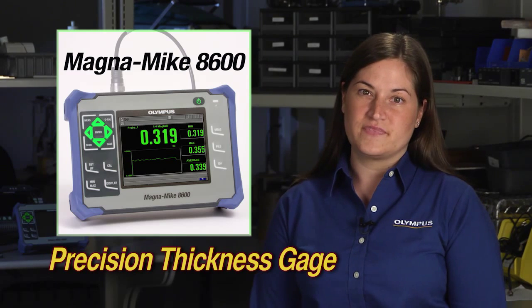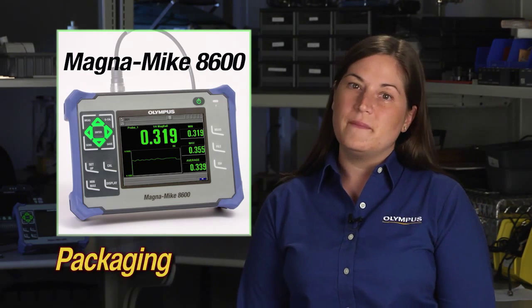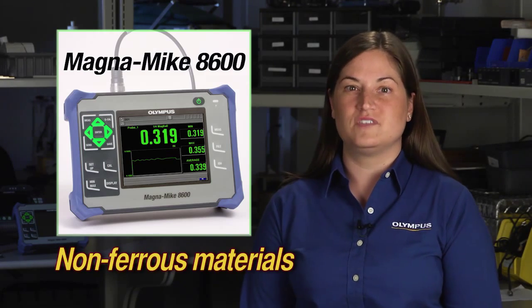Hello, my name is Nina Jambetti and I'm a sales engineer with Olympus NDT. Today I'd like to introduce our latest Hall Effect thickness gauge, the Magnemike 8600. This gauge is used to measure the thickness of plastic bottles, packaging and other non-ferrous materials.